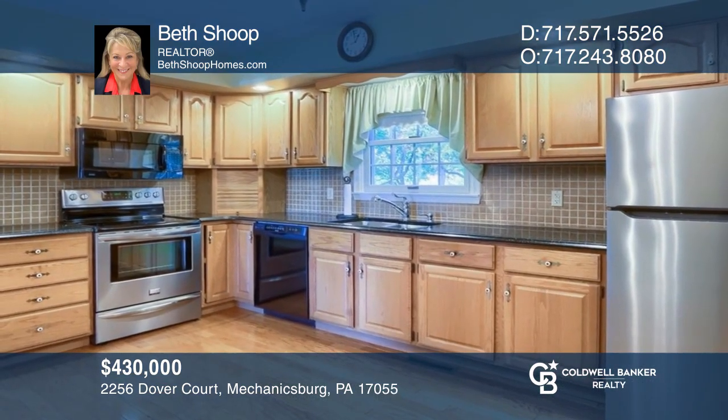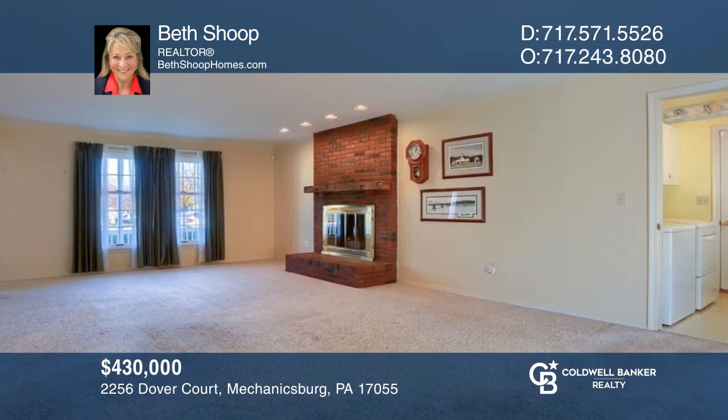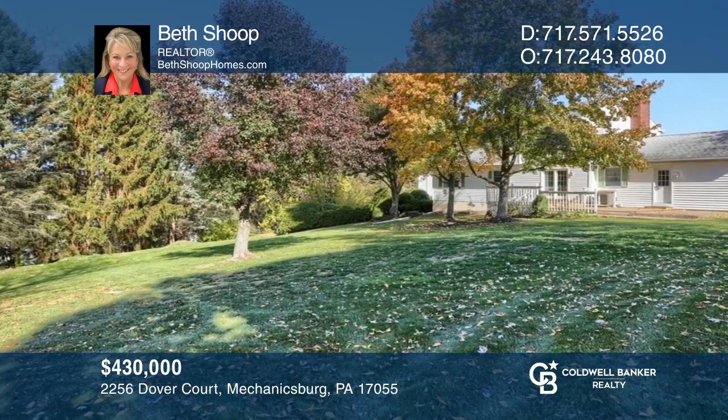This beautiful home in Canterbury Estates features four bedrooms, a kitchen with upgraded counters, and a huge backyard. Beth Shoup can tell you more.